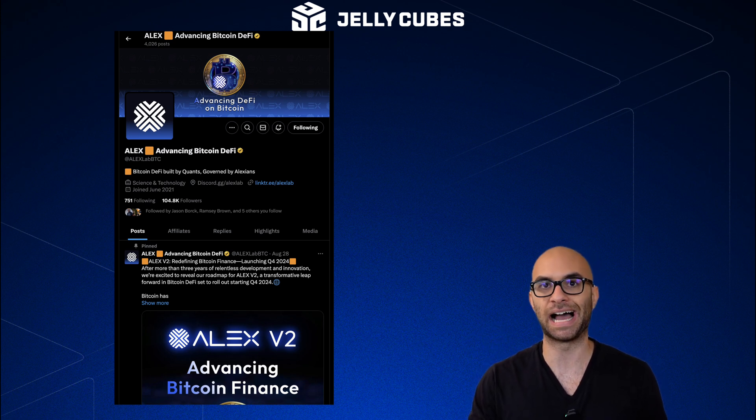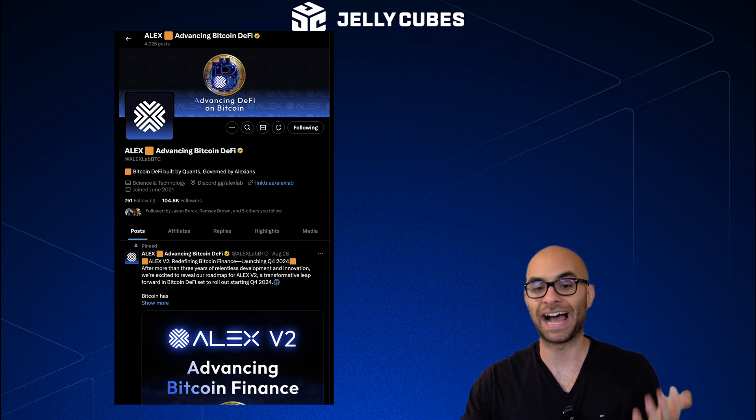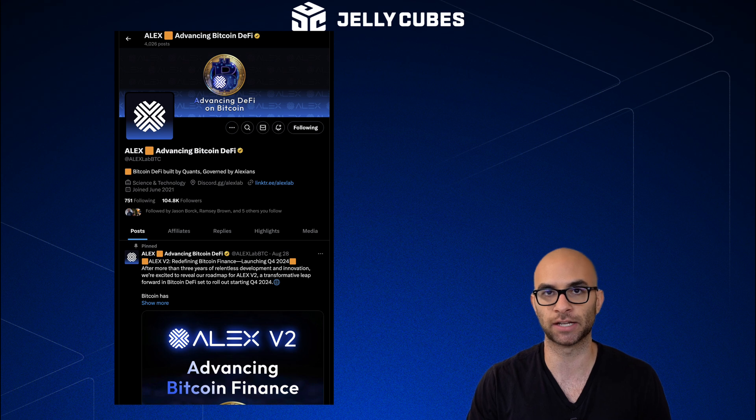The three main ecosystem plays I'm personally looking at: first is Alex Labs, which is the largest decentralized application on Stacks. This is where you do all the swapping, where a lot of the major LPs are. They even have a launchpad and order book and have been building for a long time.